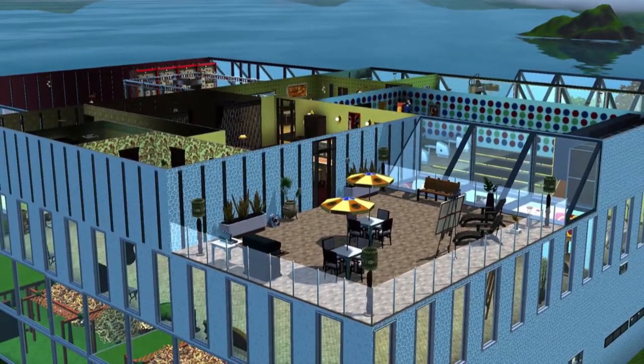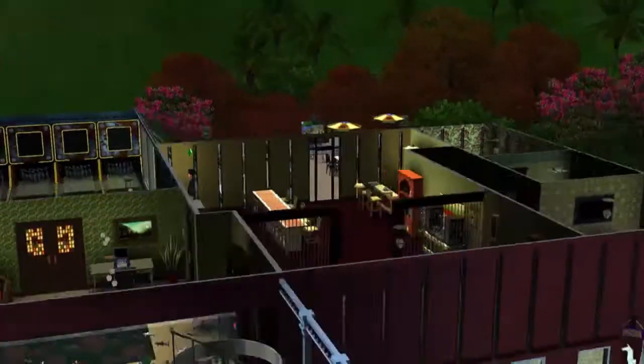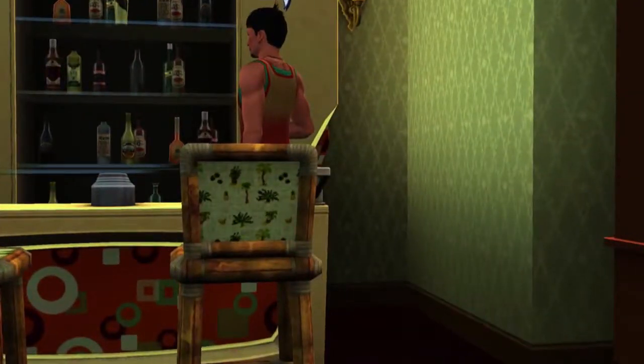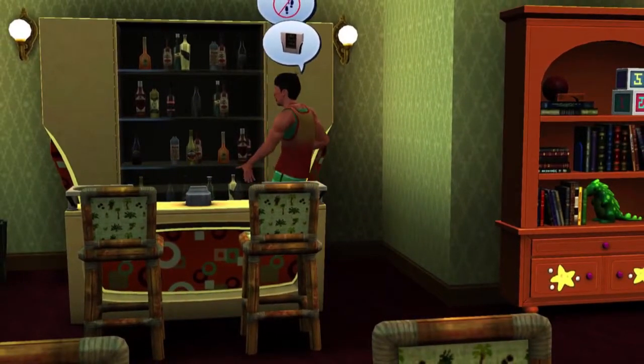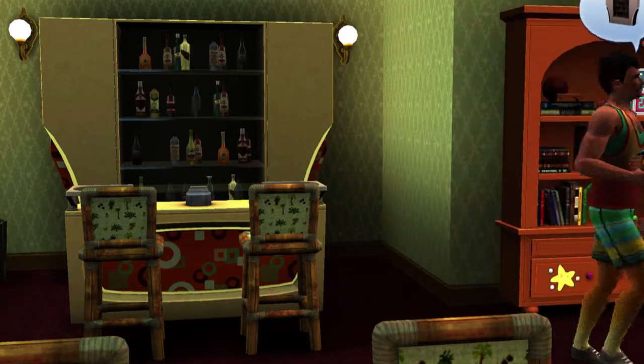You can get a bit of a view of the structure of the house with the roof off. The area on the right at the back is the butler's quarters. Hello — Harry's turned up. I don't know what he doesn't like about that cabinet, but he's got himself a drink out of the bar.